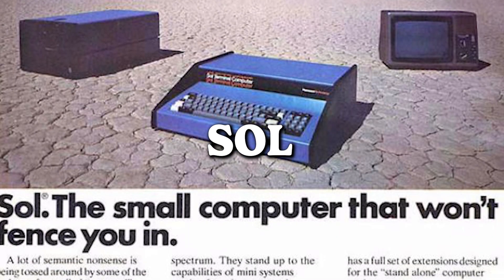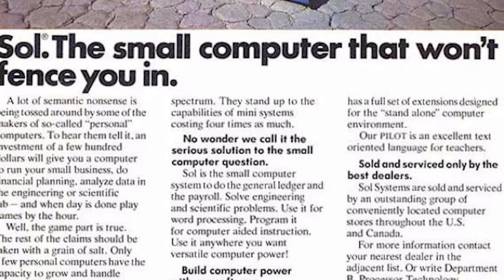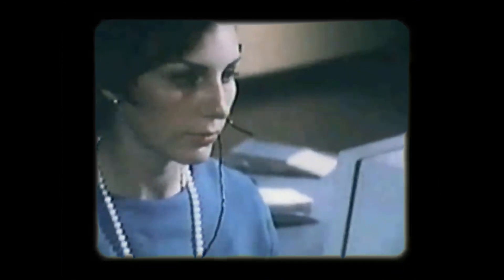Sol — presenting the small computer that won't fence you in, because who needs boundaries when you've got Sol? If you want a powerful processor, Sol seems to be the word on the digital street. It's like the rebel of the computing world, refusing to be confined by the constraints of traditional machines. The power of Sol: breaking free from the fences and embracing the wild world of computing.